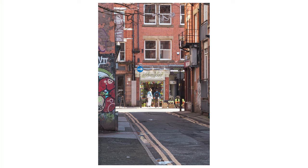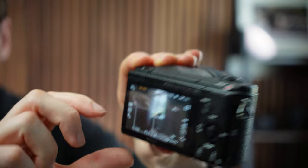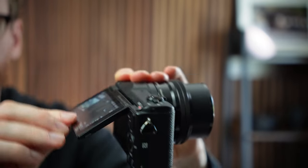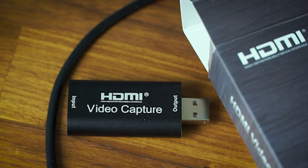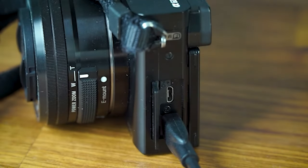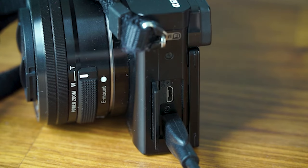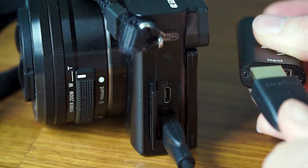The camera also has a 180-degree tiltable touchscreen, which makes it easier to frame your shots from unique angles, and you can also use it for focusing. One of the main highlights is the video capability and live streaming. You do need to pair it with a capture card for live streaming as it doesn't have this functionality built in, but it makes a great choice for a static streaming camera because of its compact size and sharp video quality.